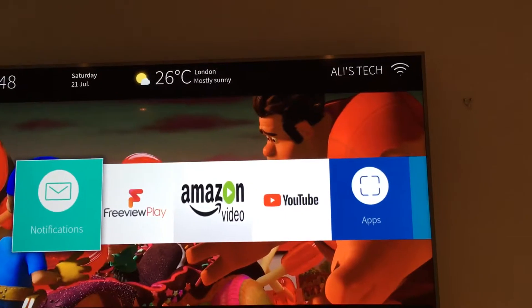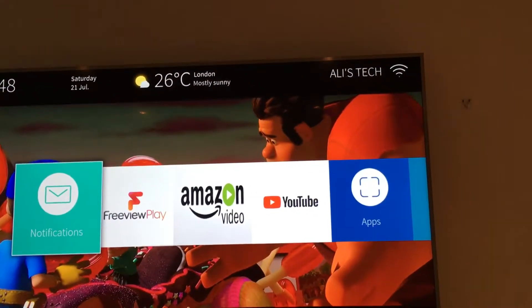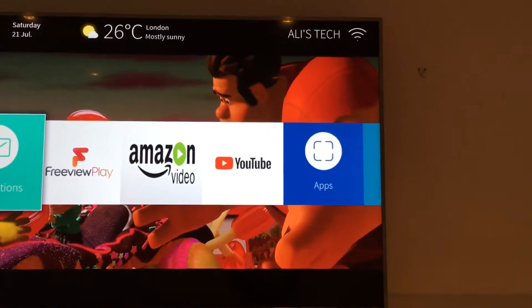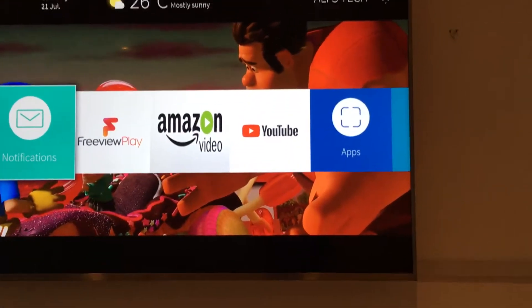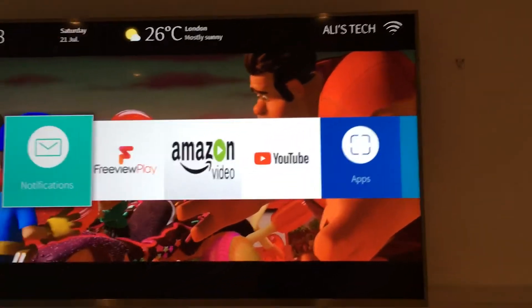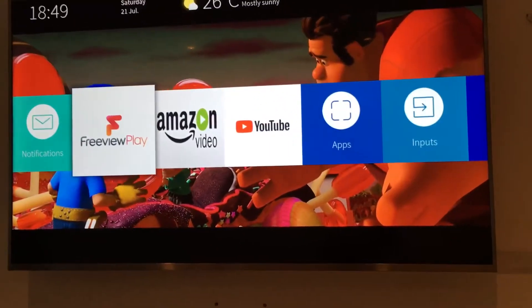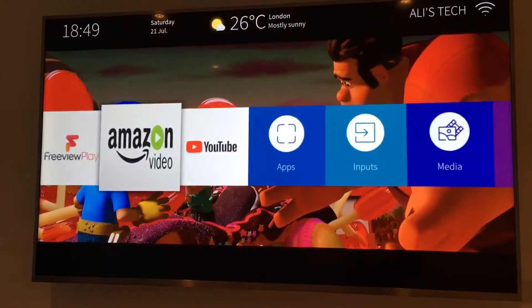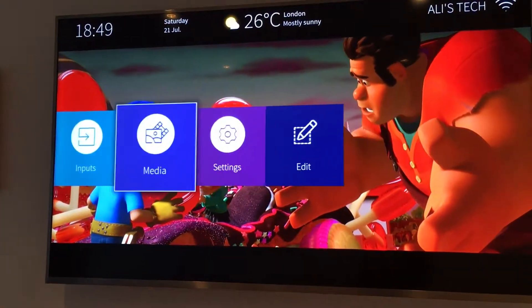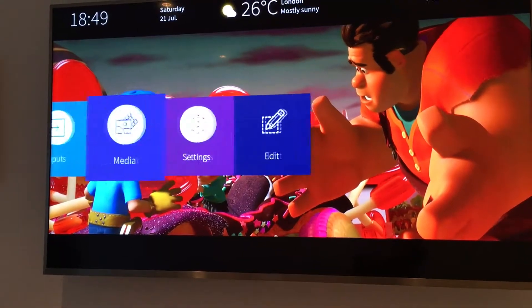It tells me the time, the date, and also my weather — although it's showing London weather even though I don't live in London. It also tells me what WiFi I'm connected to. We have bookmarked apps, an apps button, inputs, media, settings, and an edit option.